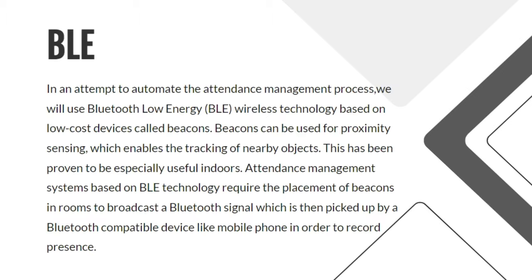In an attempt to automate the attendance management process, we will use Bluetooth Low Energy — BLE wireless technology based on a low-cost device called beacons. Beacons can be used for proximity sensing, which enables the tracking of nearby objects. This has been proven to be spatially useful indoors. BLE-based attendance systems require placement of a beacon in a room to broadcast a Bluetooth signal, which is then picked up by a Bluetooth-compatible device like a mobile phone to record presence.